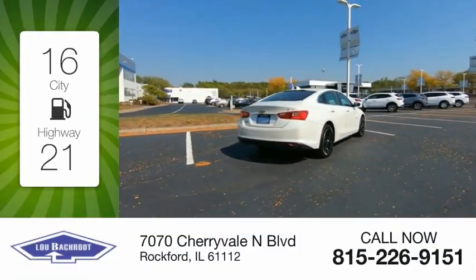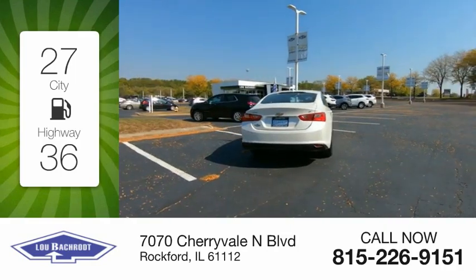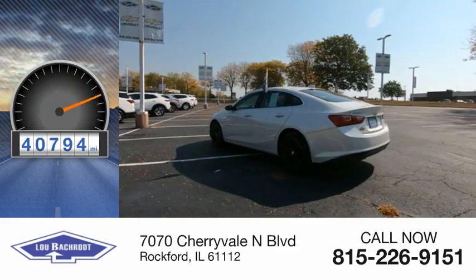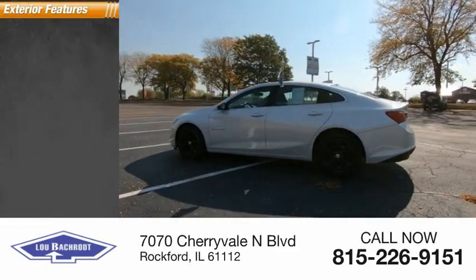Great fuel efficiency saves you money by requiring fewer trips to the gas station. This vehicle has less than 45,000 miles. Here are some of this vehicle's great options.